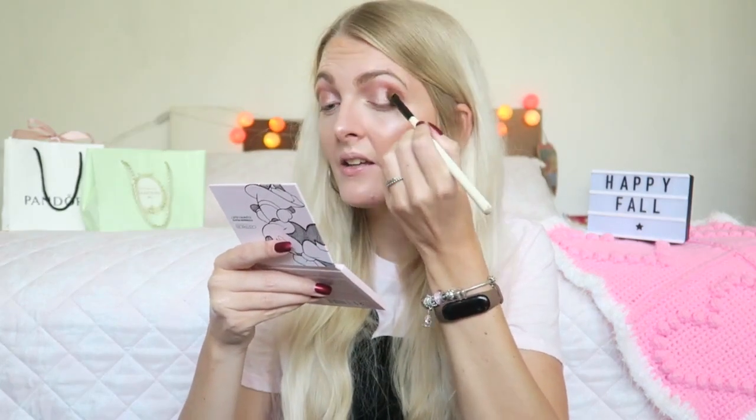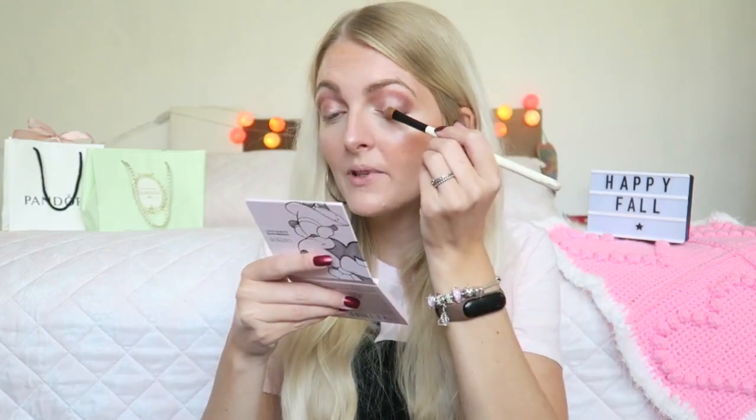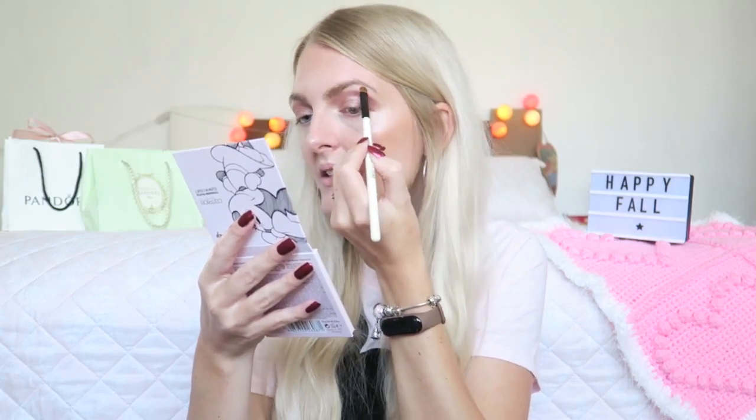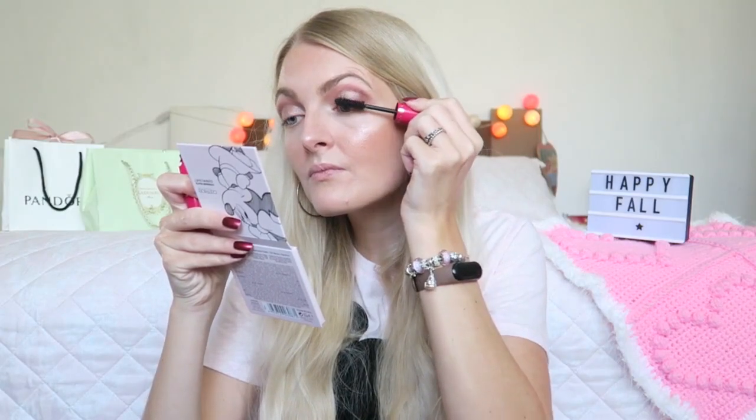I'm going in with another shimmery shade called 'Cheerful,' which is easier to apply — the 'Iconic' one might be a bit chunky. Then I'm using the middle shade 'Darling' underneath my eyebrow and in the inner corner — just a matte, creamy shade. It's a cute little palette; the colors are quite nice and buildable, though not as pigmented as some palettes I own. 'Cheerful,' 'Feisty,' and 'Warm Hearted' were my favorites. I'm skipping eyeliner and going straight to the Eves Rocher Sexy Build Mascara, then finishing my lips with the NYX Better Than Gloss in Eclair.